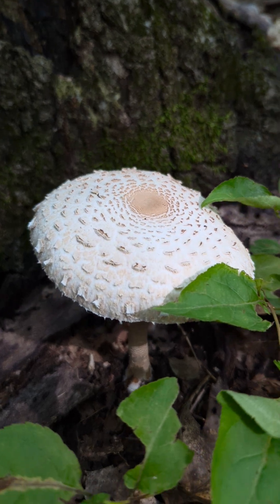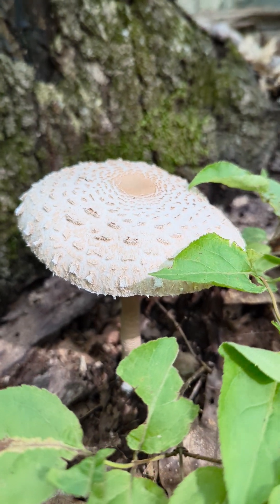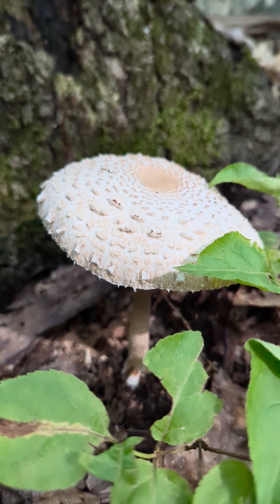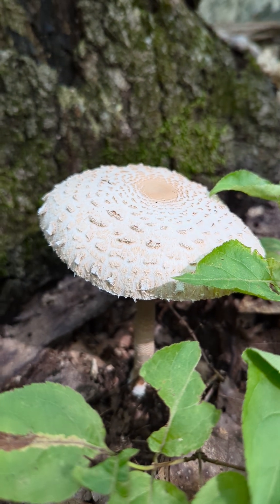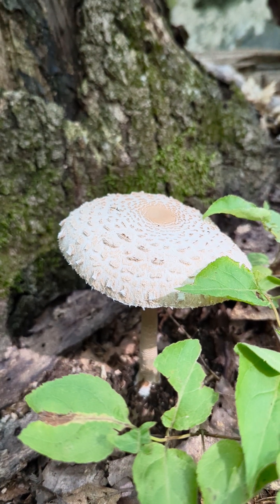Foraging is an interesting hobby, not something I'm very good at. But I can smell this mushroom — it does have a mushroom-like smell, like the store-bought mushroom smell. Mushrooms don't have a smell, some people say, but I think they do.